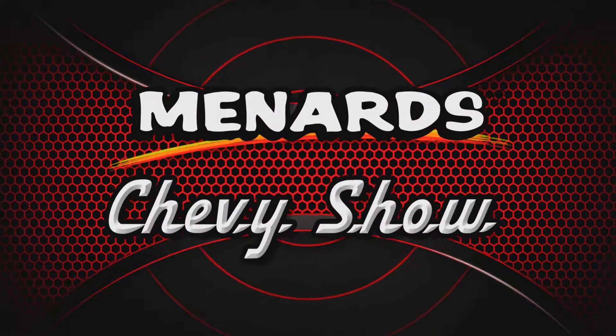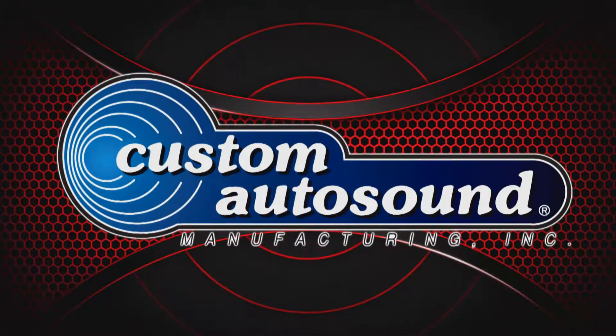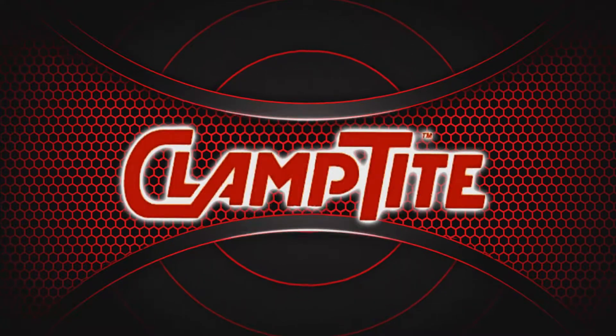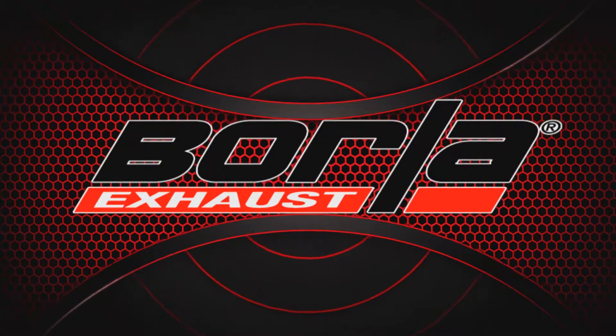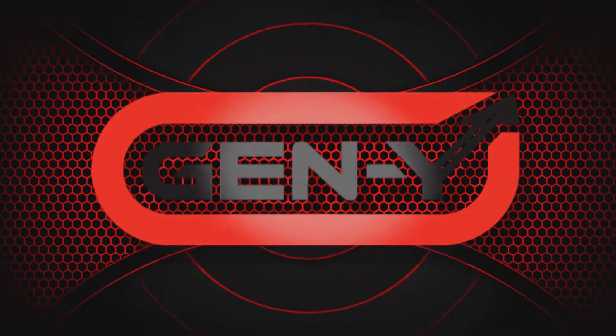Menards Chevy Show is being brought to you by Custom Auto Sound, the originator of classic car OEM fit radio since 1977; Clamp Tight, the clamp-making tool; Borla, the world's most winning exhaust; and by Gen Y Hitch, towing made easy.